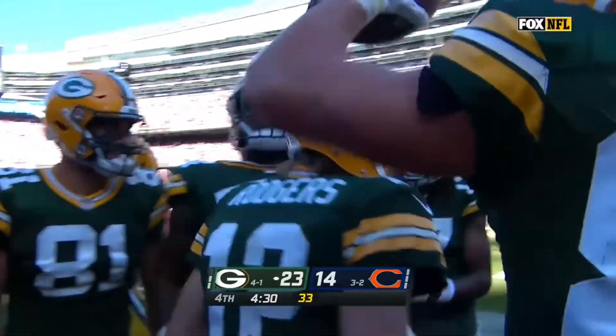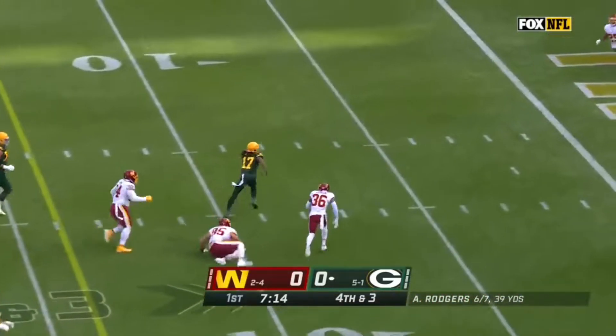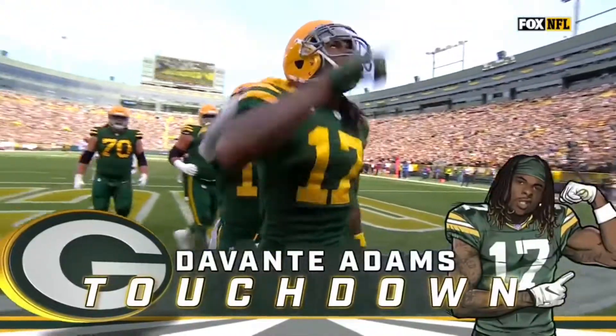Right on cue — they try to extend right here. Rogers looks to throw, scrambles to his right, he pumps, he throws back against the grain. Adams is in. What a play — Rogers to Adams.